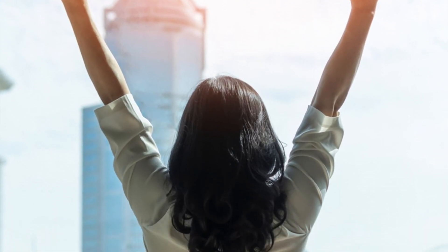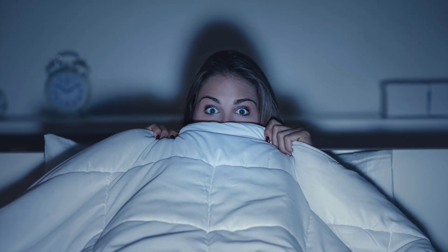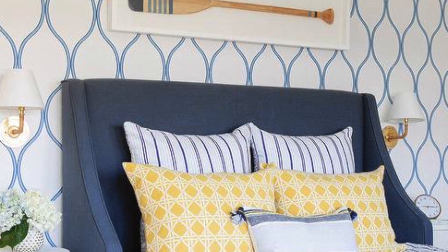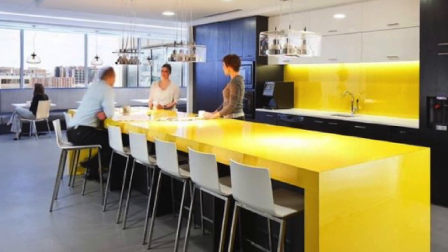While bold yellow can enhance self-confidence, dull yellow can bring on fear. With that being said, bedrooms that pair yellow with blue achieve great success, especially if the home happens to be a beach or lake house.